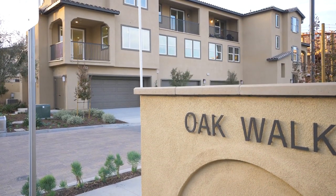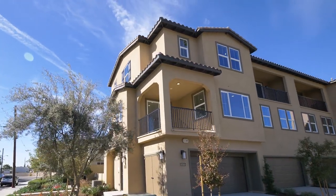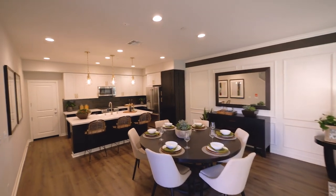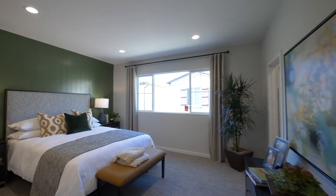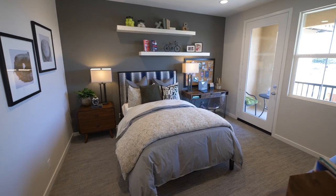At Oak Walk, we have 50 new three-story townhomes. They feature seven different floor plans, up to four bedrooms, three and a half baths, and direct access two or three car garages. Our square footage ranges from 1,295 to 2,148 square feet of living space.